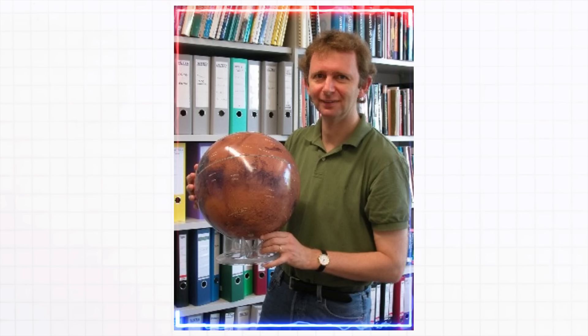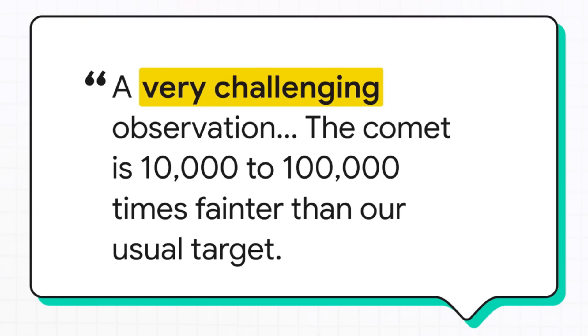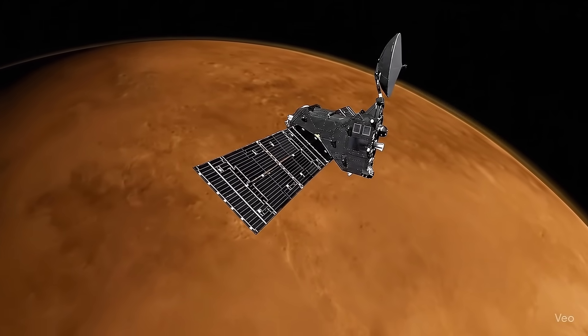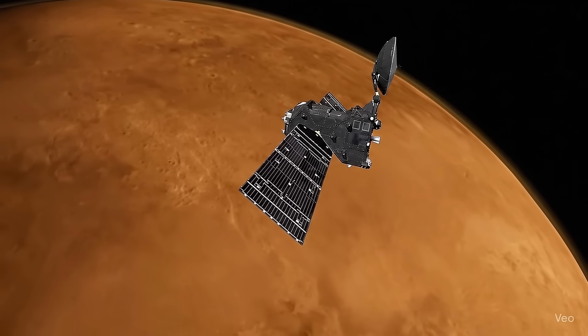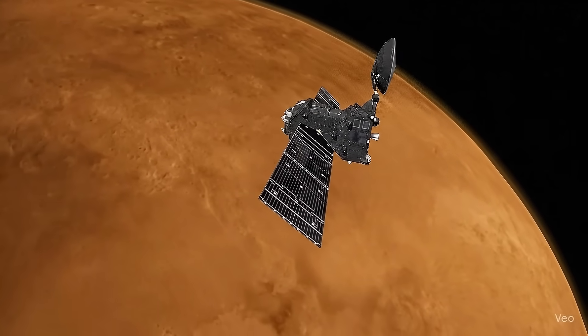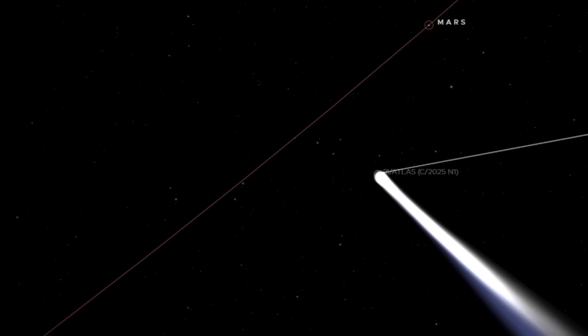To put that into perspective, Nick Thomas, the head scientist for the camera that got the shot, said the comet was up to 100,000 times fainter than what they normally look at. These cameras are designed to snap pictures of the bright, sun-drenched surface of Mars just a few hundred kilometers below them. Pointing them at a dim little wanderer so far away? That's a huge ask.